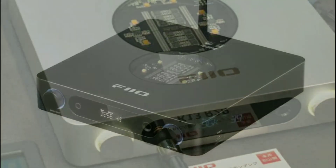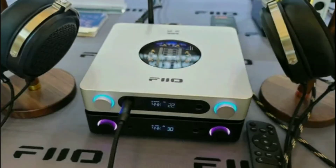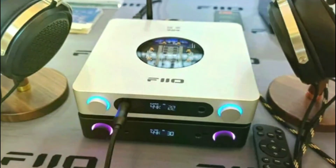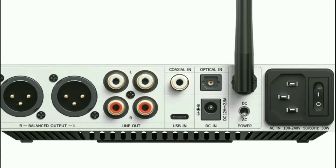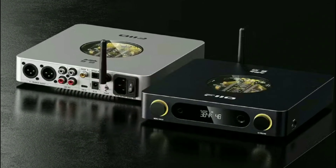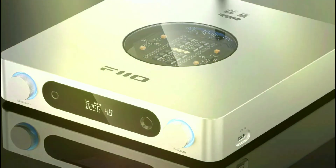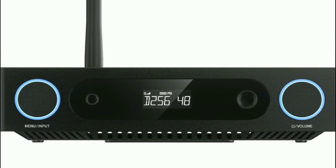You can select gain levels to match your sensitive headphones, and digital filters are available to fine-tune the sound. It also works with the FiiO Control app, where you can control parametric EQ settings for this model.